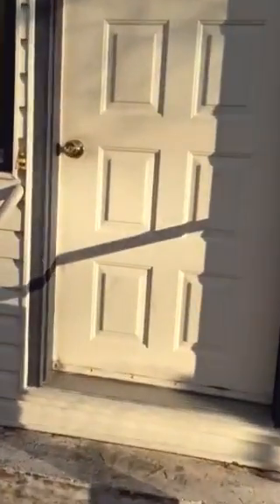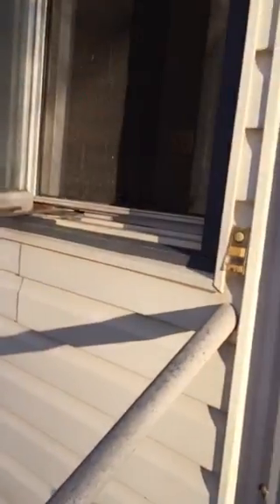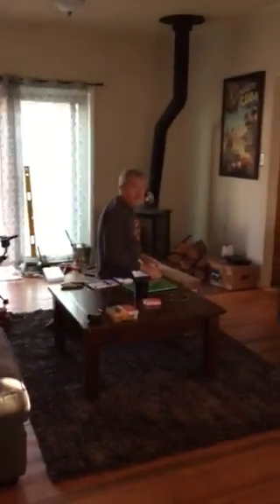Coming in the front door, there's a little entry porch, like a mud room or whatever they call these things, at the very front of the house. They have a mirror — this used to be Grandma Lois's mirror.